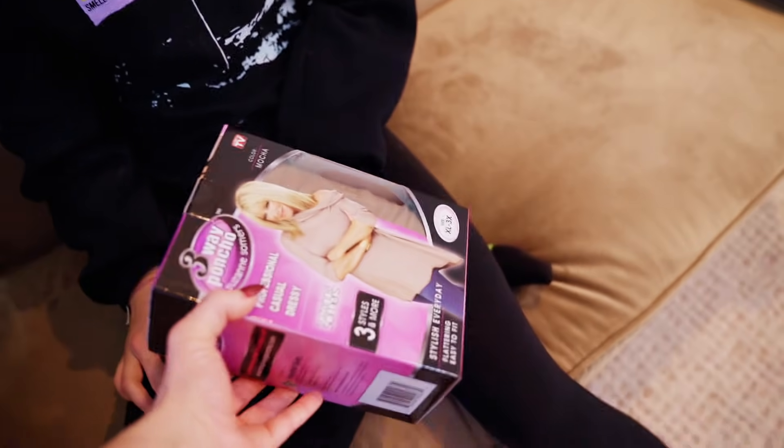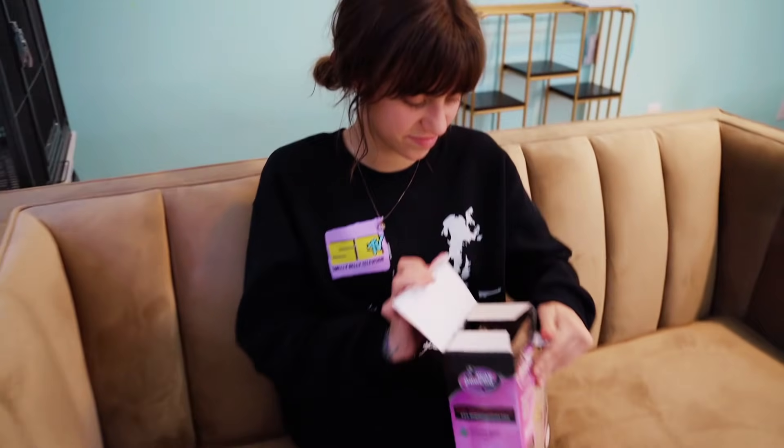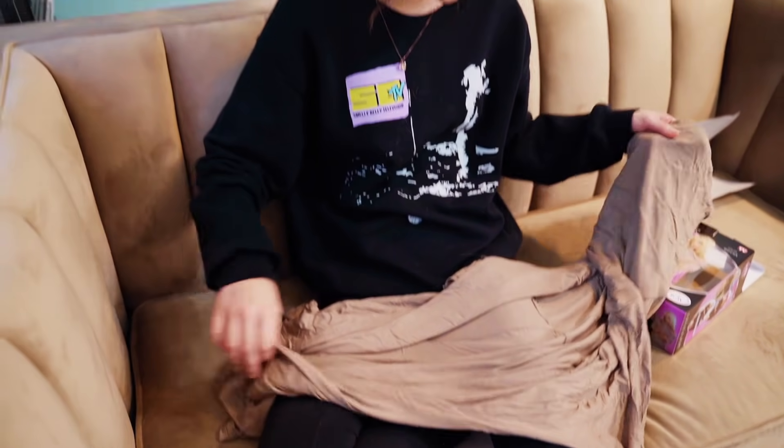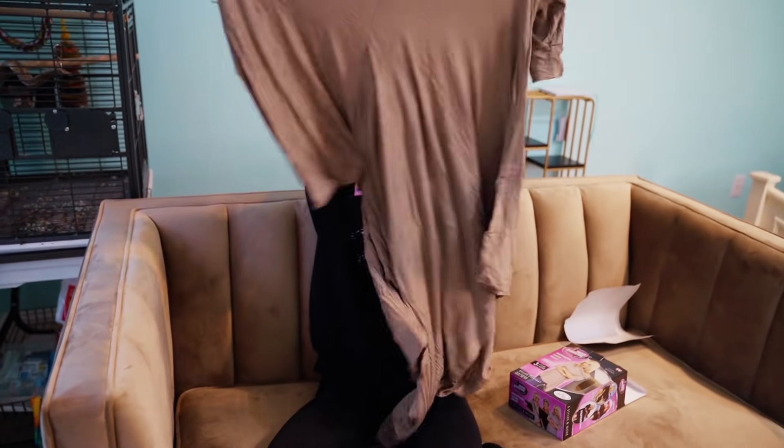Professional casual dressing. How does that even go together — professional and casual, dressy, and professional? You can have all three in one item. It's a three-way poncho. This looks so ugly. I wanted to get you the black one, but I accidentally got the potato sack brown. I didn't realize there was more than one size — I thought it was one size fits all, and she got me an extra large to three X. Do I look like an extra large to you? No. And now it's going to be like down to my feet. It looks like a blanket — I could sleep in this. Okay, let's try it.